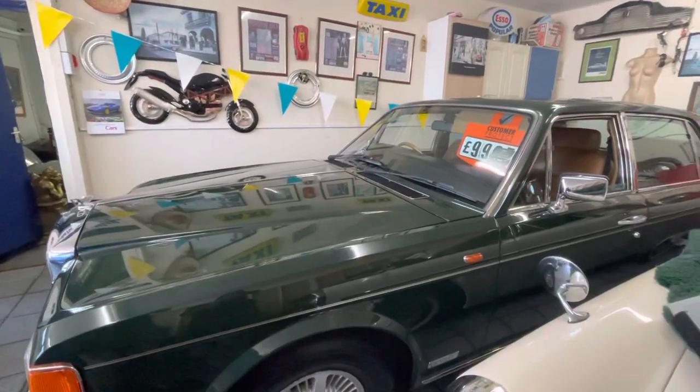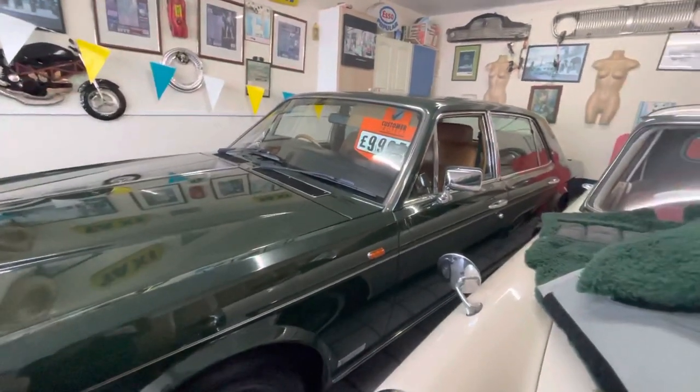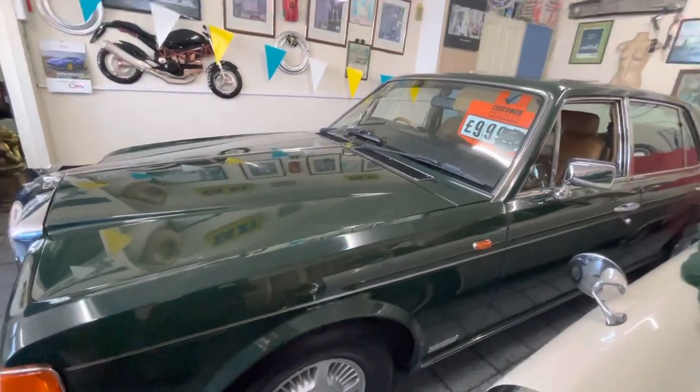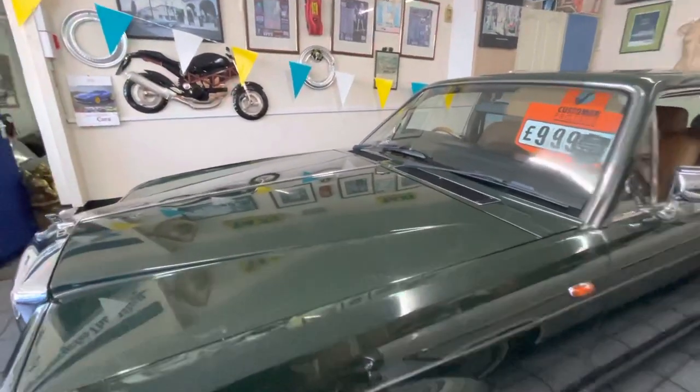We'll have to put it through the workshops and just check it over. But I drove it yesterday and it drives without fault — it's got a long MOT, it's got some service history.